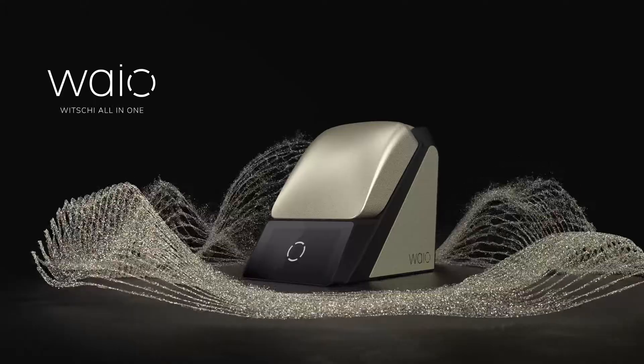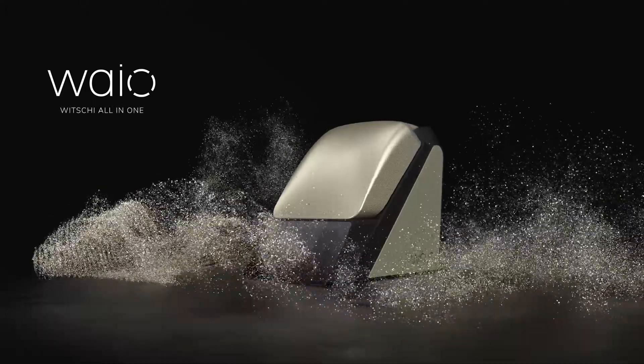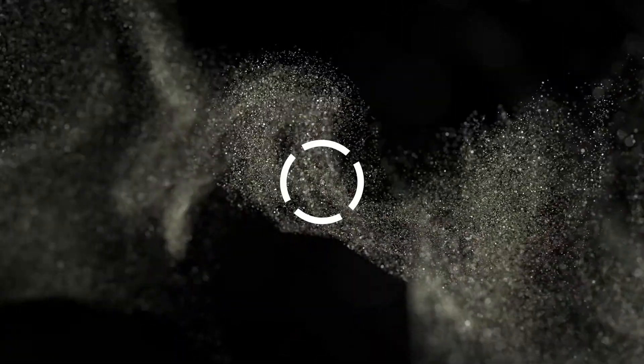The Wichi all-in-one device. The new Wyo combines four functions in one.